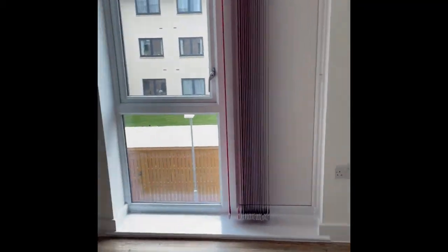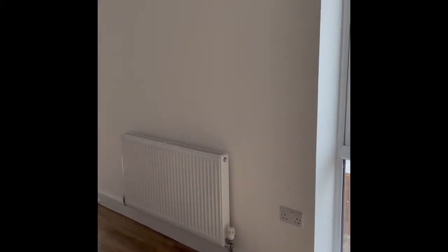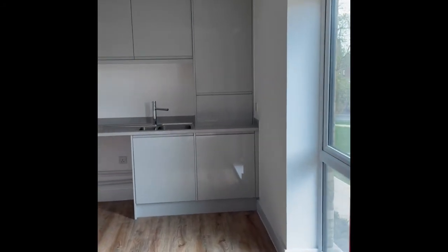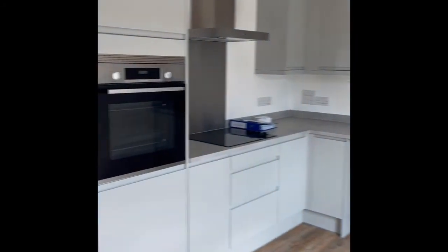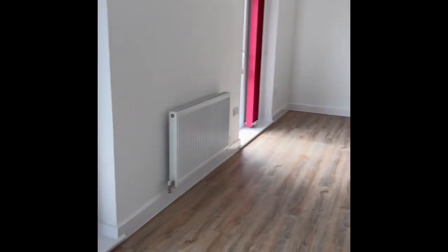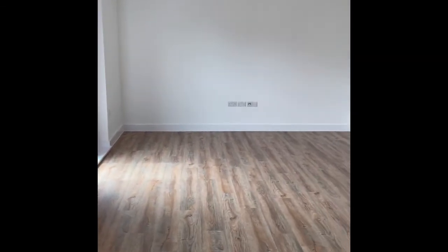The kitchen living area has vinyl flooring, decorated in white, and gray high gloss units for your kitchen along with your oven and your hob. It's lovely and spacious in here with loads of room to fit all of your furniture.